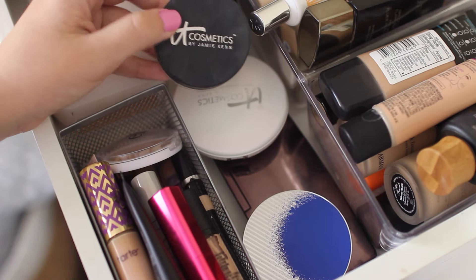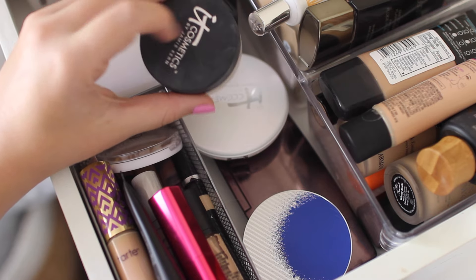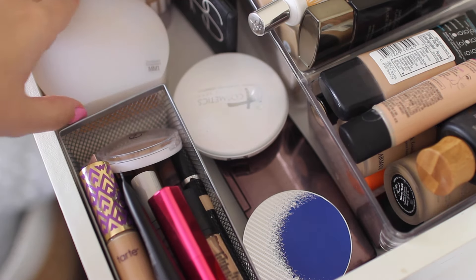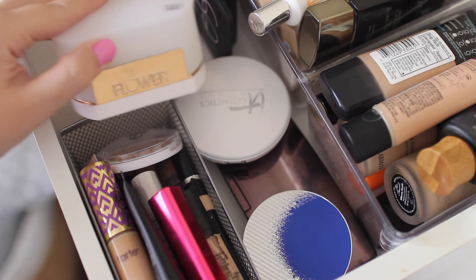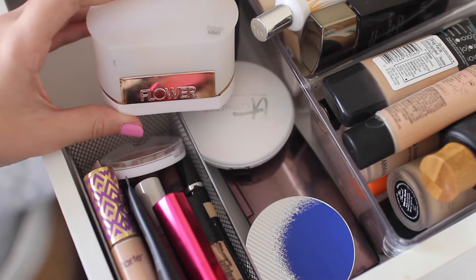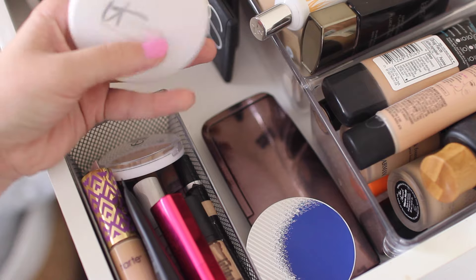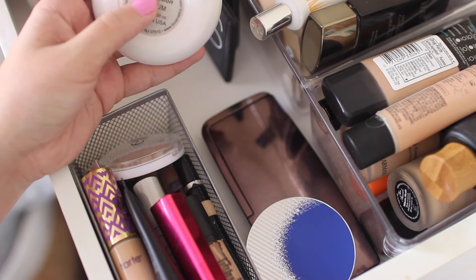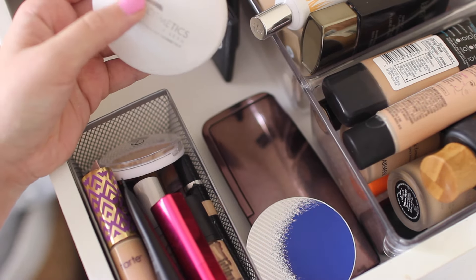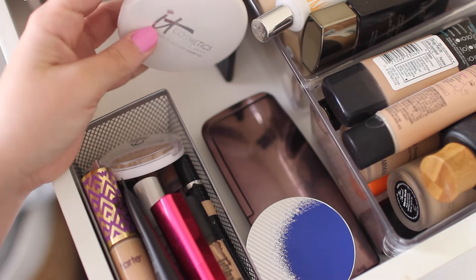I have a few loose powders. First is from It Cosmetics — the Bye Bye Pores Powder — and this is seriously so cool, it makes your skin so smooth just from a powder. I also have the Translucent Loose Powder from Flower Beauty, about $10, and it's seriously the best if you're into baking or just prefer a big loose powder. Next I have the It Cosmetics Celebration Foundation Illumination Powder Foundation — so so good especially if you just want to wear tinted moisturizer but want a little bit more coverage. Add this powder on top and you are golden.